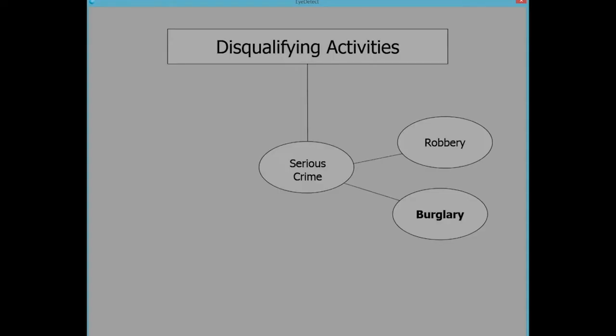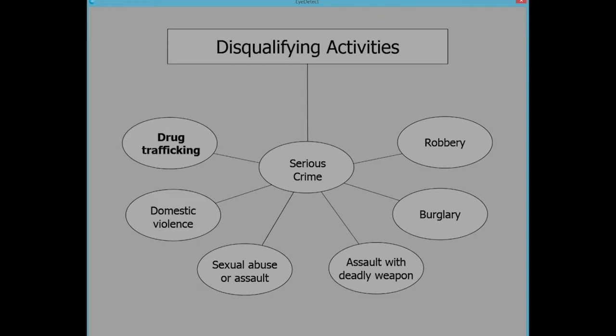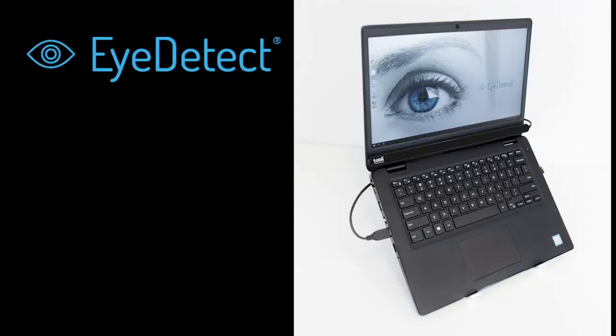Need to know if someone is involved in illegal or inappropriate activities, such as robbery, drug use, bribery, sexual assault, espionage, terrorism, or any other criminal behavior? Then Eye Detect is the answer.